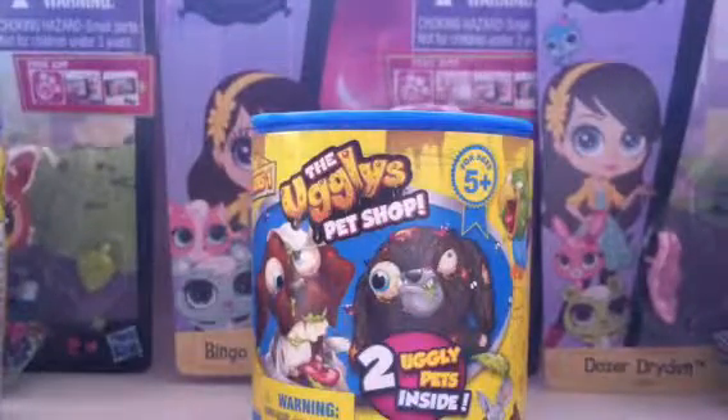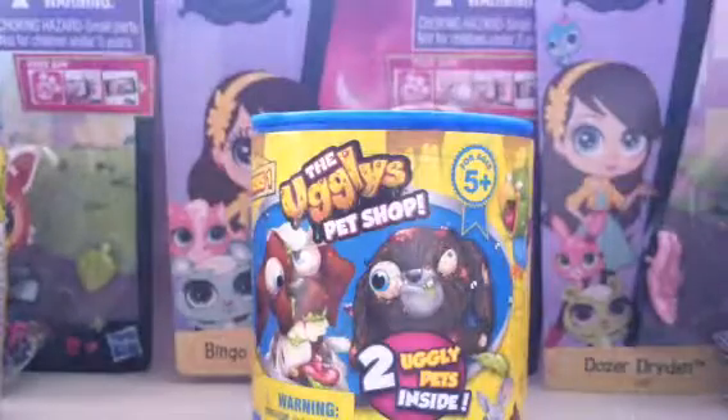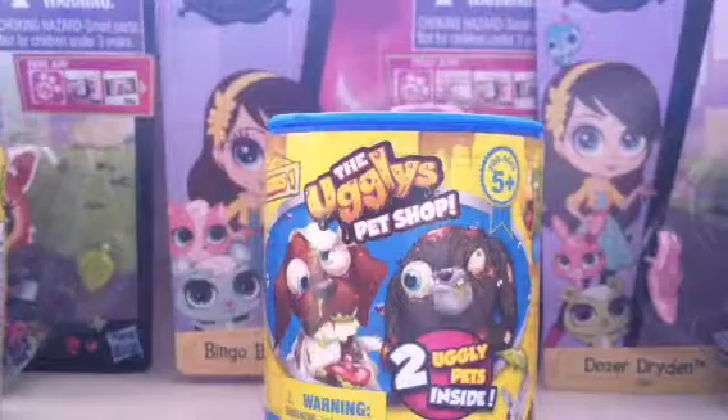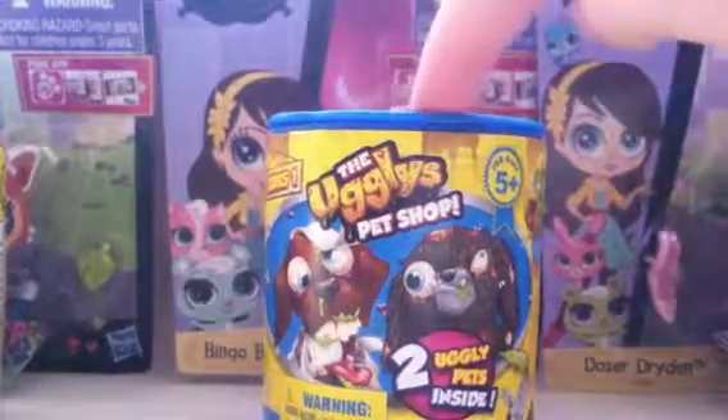Hi guys, again this is CrazyGun97 and Littlest Pet Shops. They're blocked by the Uglies Pet Shop. That's terrible. So let's start opening the Uglies Pet Shop.